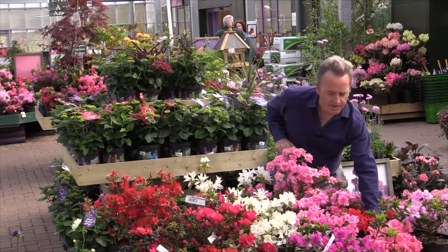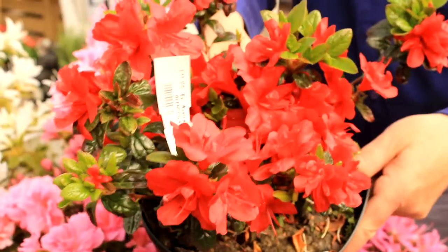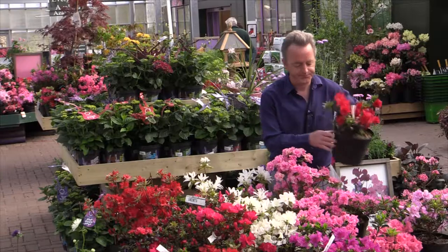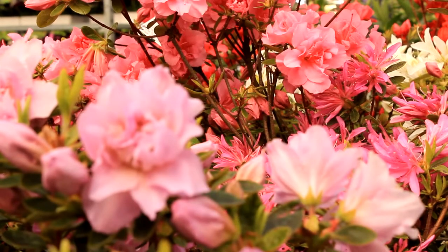Another one here bred at Glendoic is called Glendoic Goblin. We raised another series with double flowers like this one has. And this one here is Glendoic Rosebud with the double pale pink flowers.